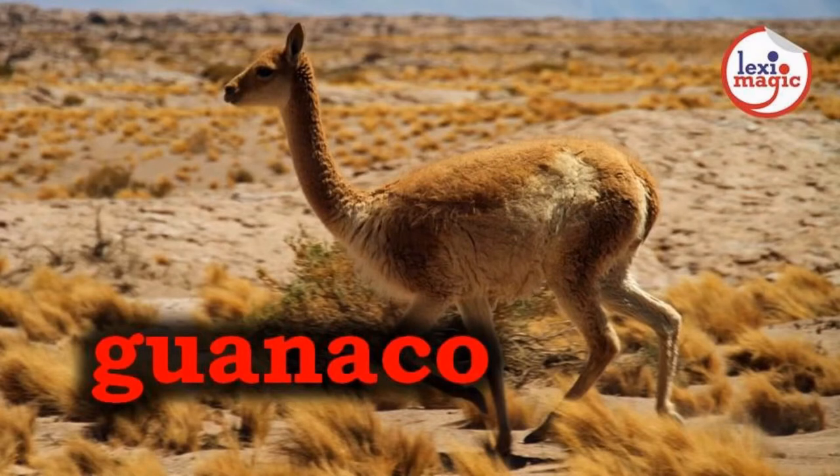G for Guanaco, an Andean wild camelid considered to be an ancestor of the llama.